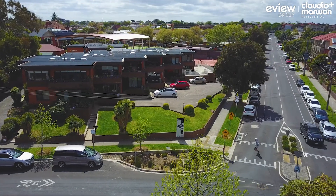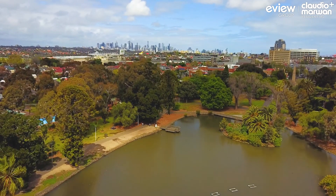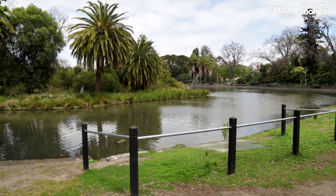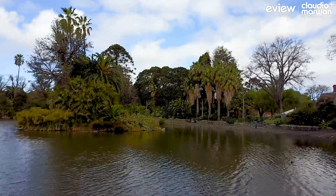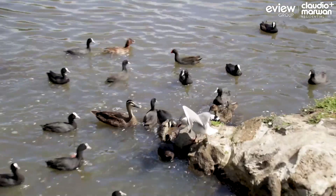This stunning ground floor unit is in one of the area's most well known and established developments, and it's seriously in just about the best location you'll find. Right opposite Queen's Park, you can literally walk right into your living room after a jog or feed the ducks.